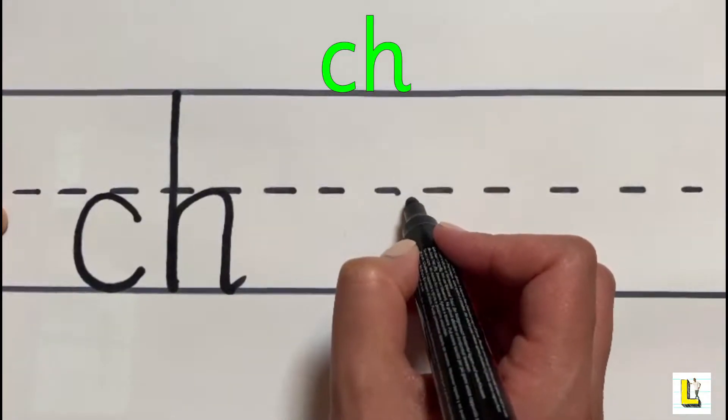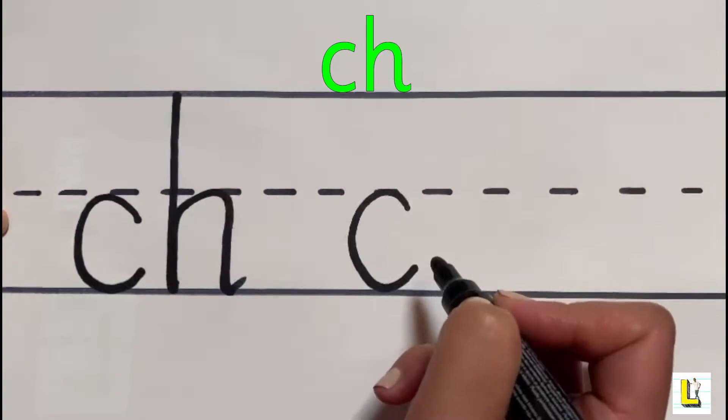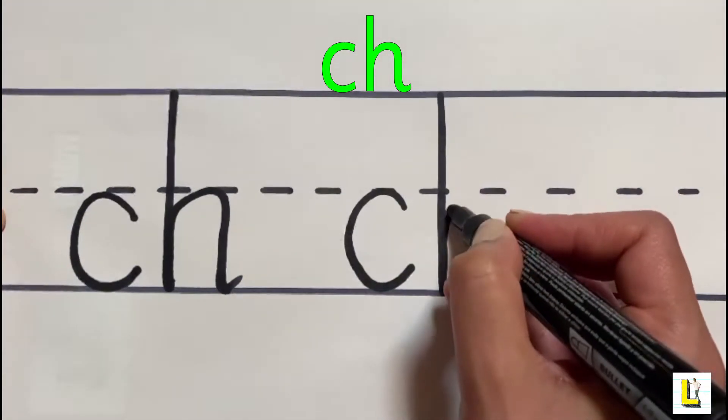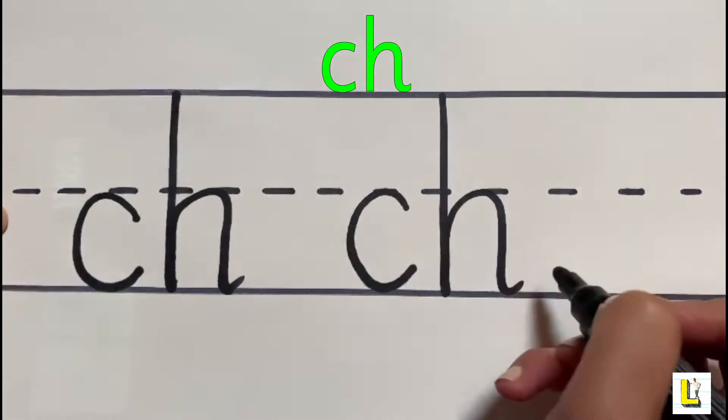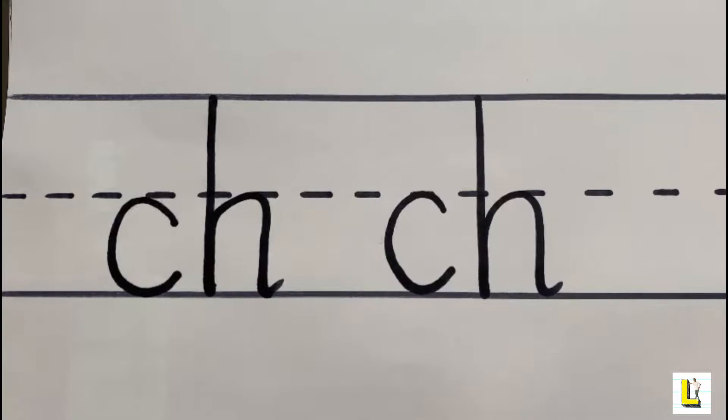Let's have another go. And that's how you write the letters that make the CH sound.